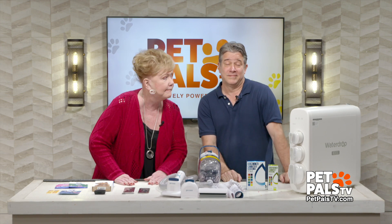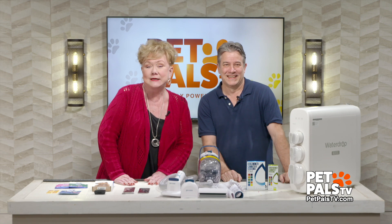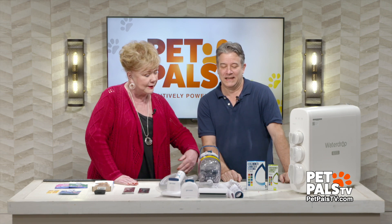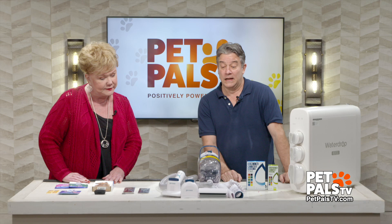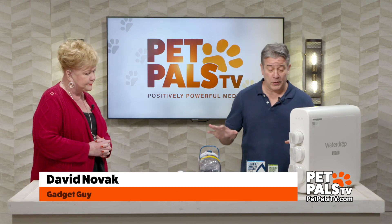And now it's Pet Pals TV time for The Gadget Guy. David Novak is here and I'm going to scoot over because you've got things to tell me. Yeah, and as usual we have a lot.